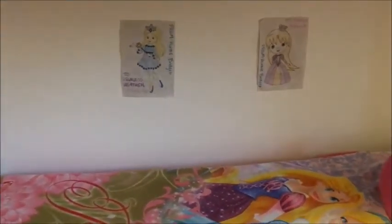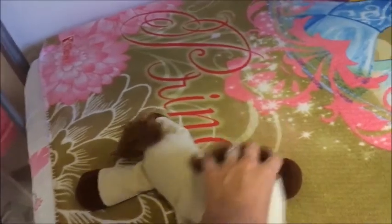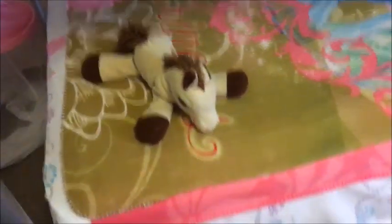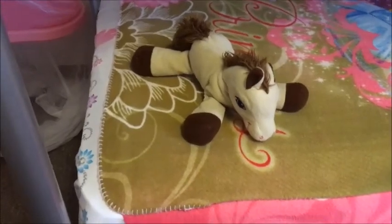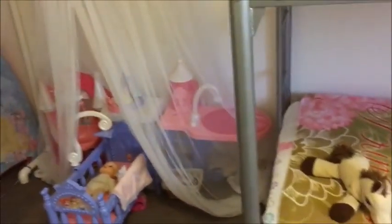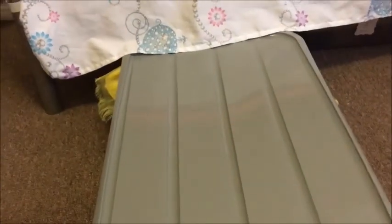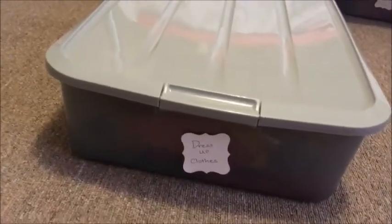We have coloring pages on the wall that their aunt colored for them — just little princess pictures. This horse is really sentimental: I bought it back in college at a gas station. My sister and I both bought matching ones just for fun, and I always had this idea that someday I could use them for my daughters. It's fun to have them play with it now. Under the bed we have storage — I have all their dress-up clothes in these big bins I got from ShopKo. They were in the dorm/college area and were really cheap — like seven dollars.